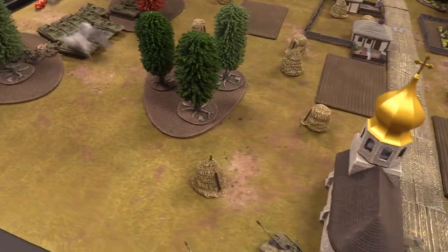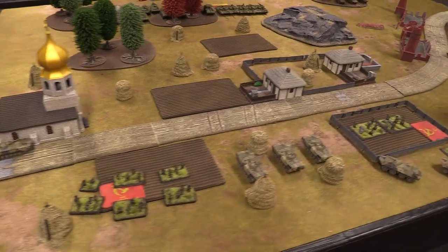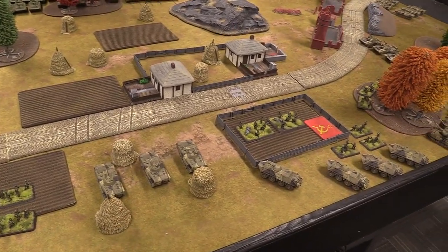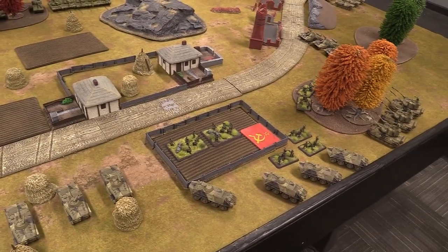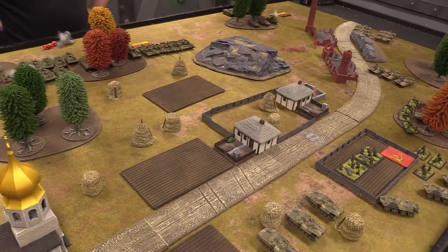That's all I can do for turn one, since everything else counts as having moved. Not a terrible first turn — a couple of early casualties. Let's move to Soviet turn one.